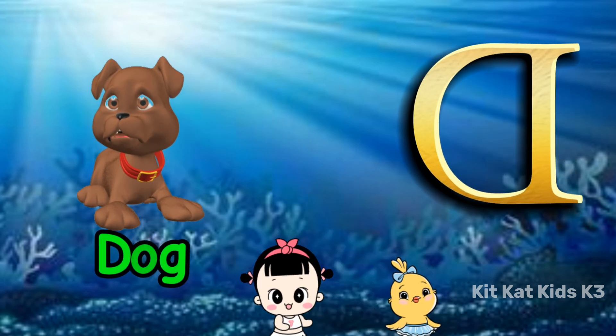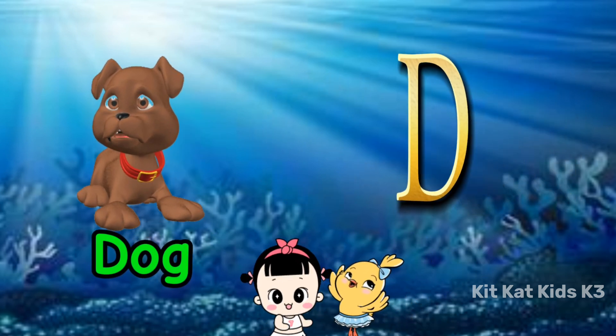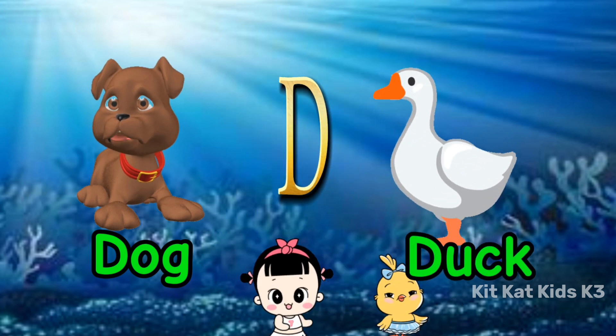D is for dog, loyal and true. D is for duck, with feathers bright blue.